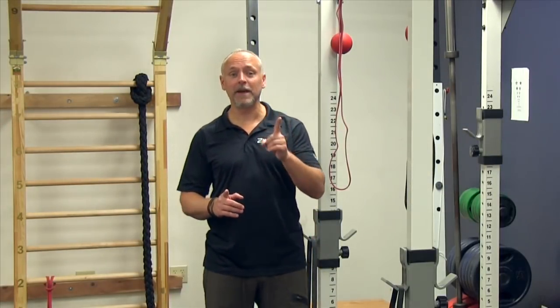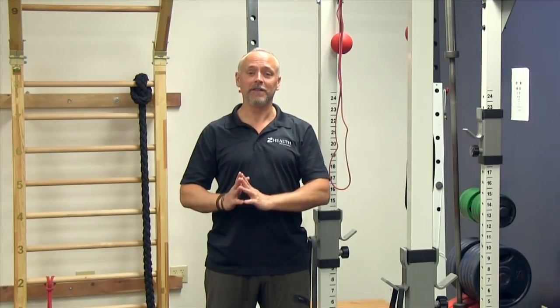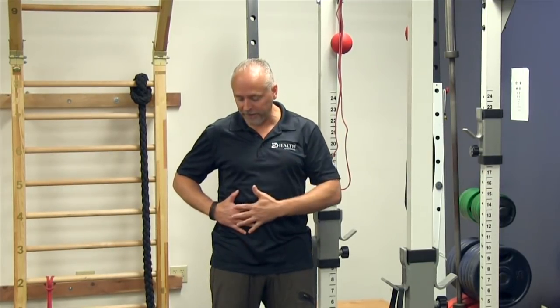Step number one is we're going to work on breathing into one side of the body. You can't really do that, but you can focus your efforts on one side. I'm going to start on my right side and I'm going to put my hand on my lower abdomen. I'm going to take a couple of breaths in and out and I want to feel my abdomen expand on the inhale and compress on the exhale — just do that a couple of times. Now I feel that motion.